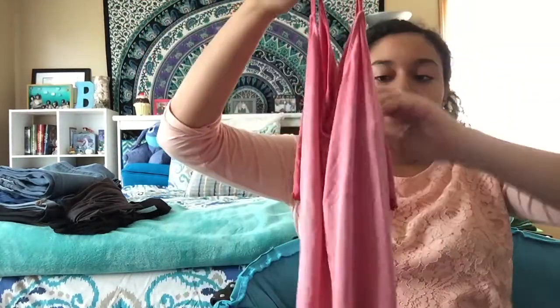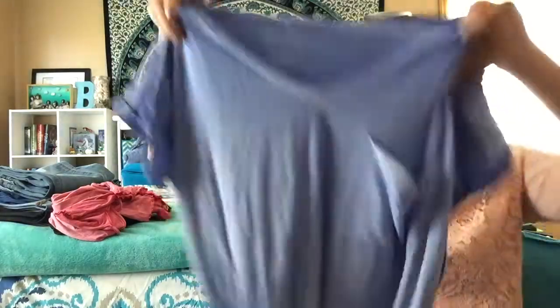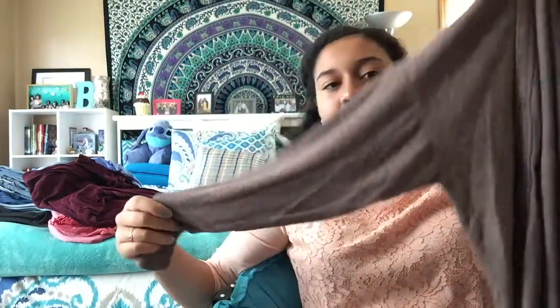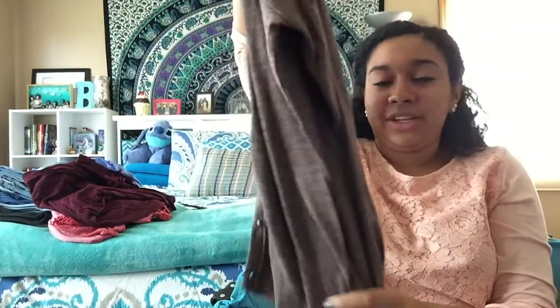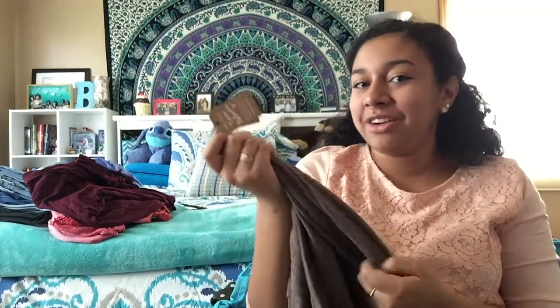Next I got an off-the-shoulder shirt in an ombre pink color with little frillies at the end of the sleeve — super cute. Then I got two matching shirts — they were buy one get one — one in a distressed blue color and one in maroon. Lastly, I got a cardigan in a dark tan color from their plush collection. It wasn't on sale but I had a coupon. It is so soft — I can't wait to wear it in the winter.